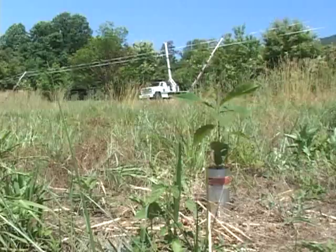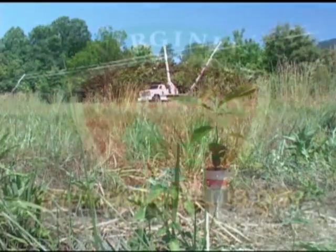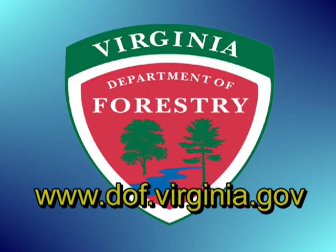Success in this program is estimated to be 20 to 30 years away. For more information about this and other forestry topics, visit the Virginia Department of Forestry online at www.dof.virginia.gov.